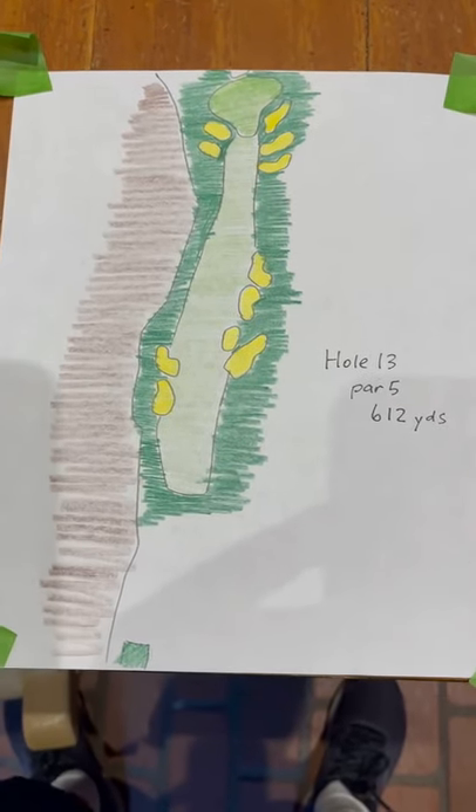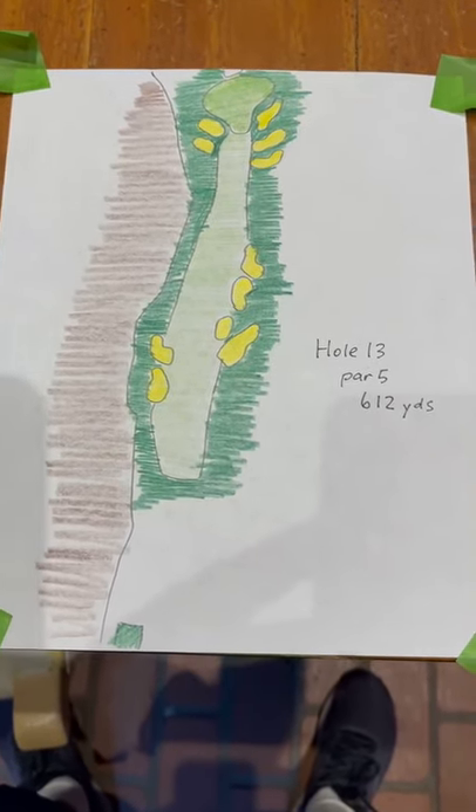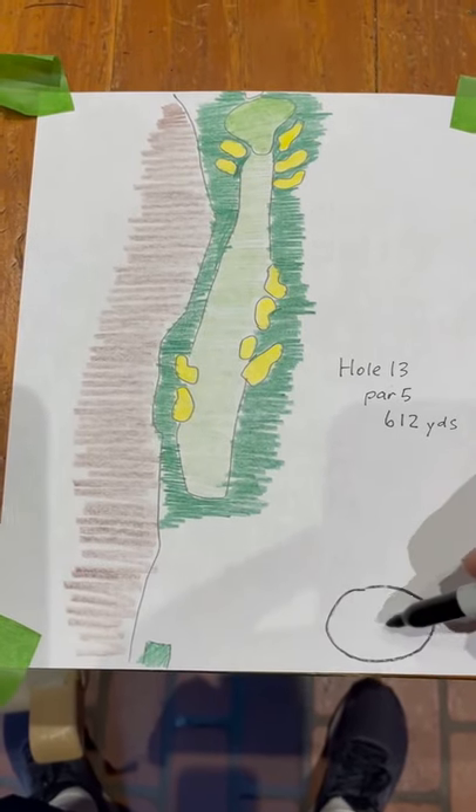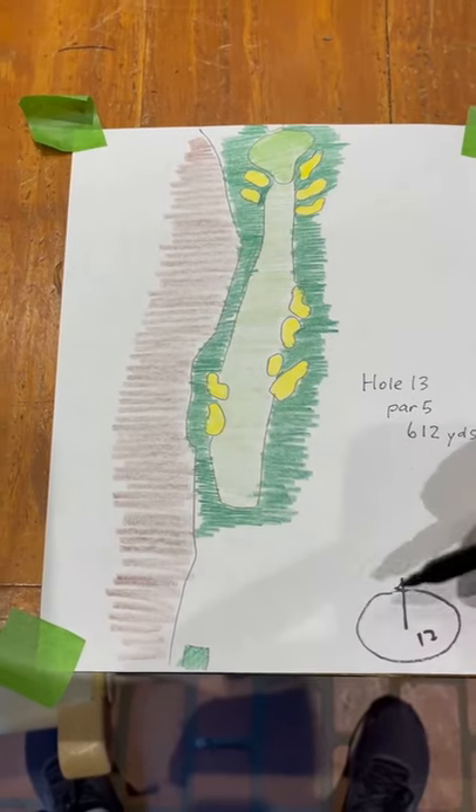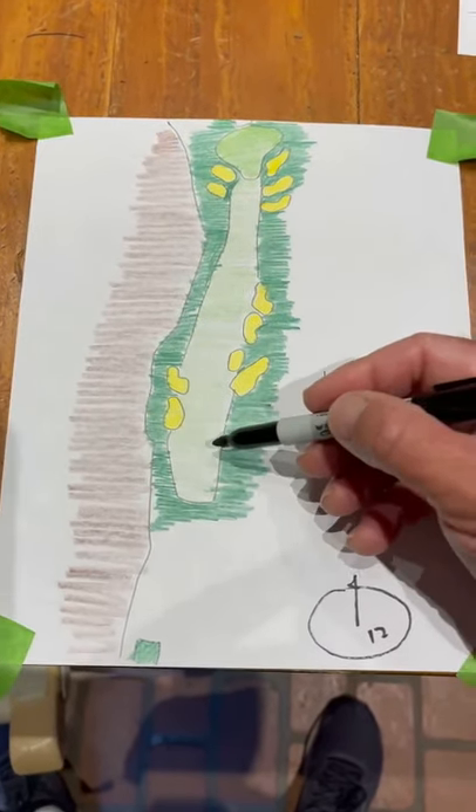Hole number 13 is a par 5. Going back — 12 green was here, ocean is right here, so we're going back away from the ocean. But you can see here...